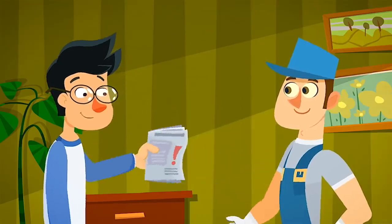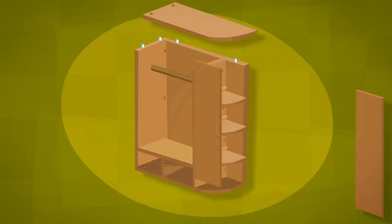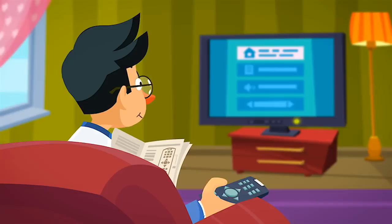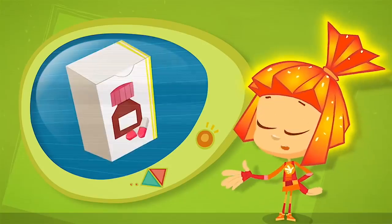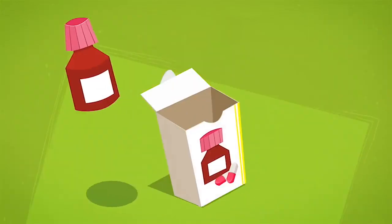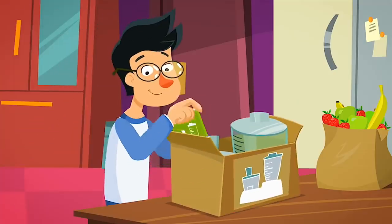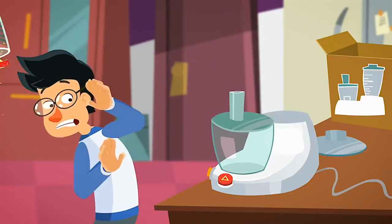Instructions teach us how to do things right. Instructions for a piece of furniture explain how to put it together. With the instructions for a television, we can adjust the picture and sound the way we like them. Printed on a box of oatmeal are the instructions for how to cook it. The instructions for medicines tell us what the medicine is for and how to safely use it. So always read the instructions if you want to do things right and avoid a lot of problems.